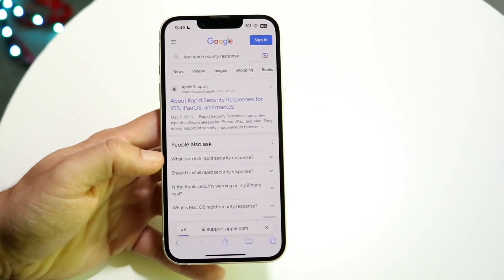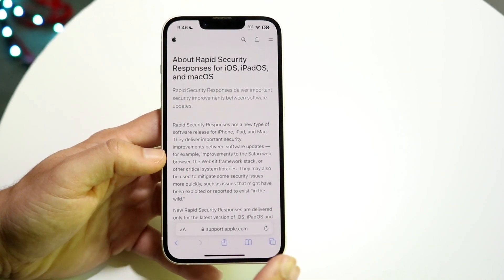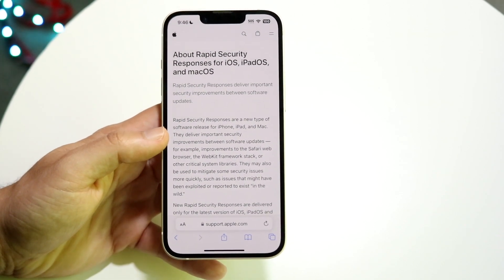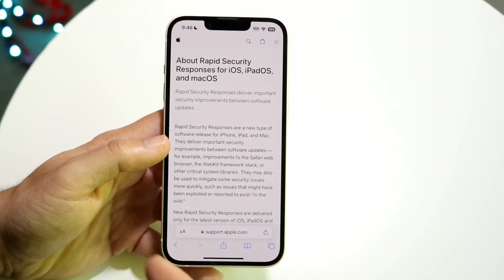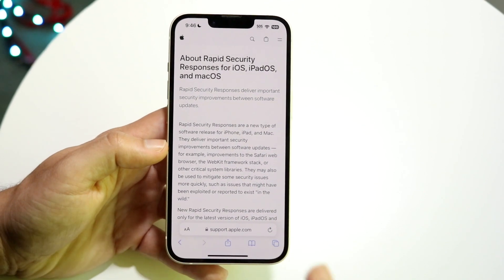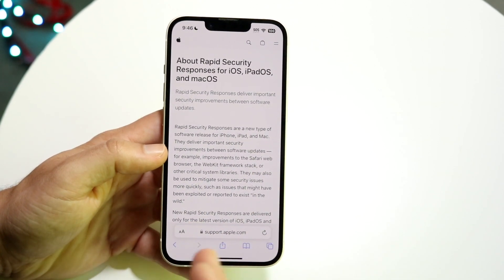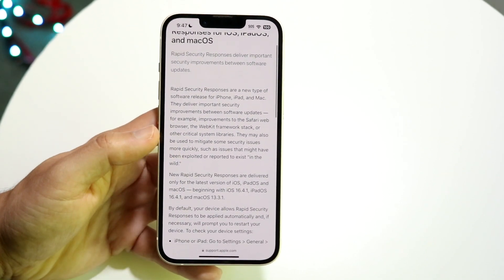They gave us a little write-up of exactly what an iOS rapid security update is. Essentially the synopsis is that any time there's some weird random issue causing problems, they're going to push out this update. It's not going to be a full-on new version of iOS — it's just going to be a bug fix for a specific problem, rather than the 30,000 things going on in the background, like with iOS 16.4.1, which had lots of changes beyond what they show us.